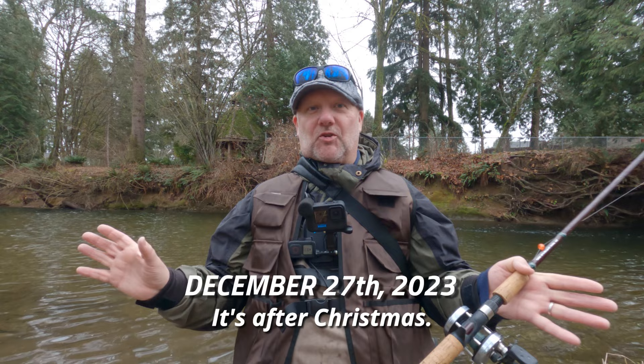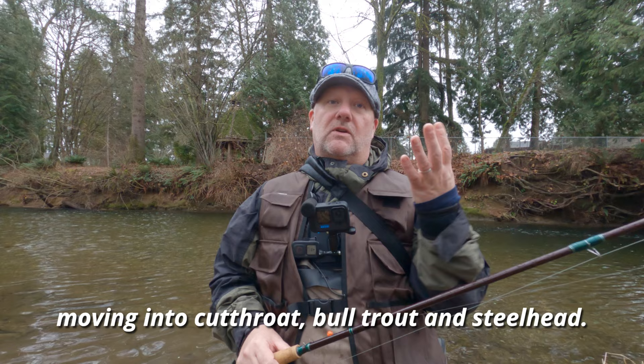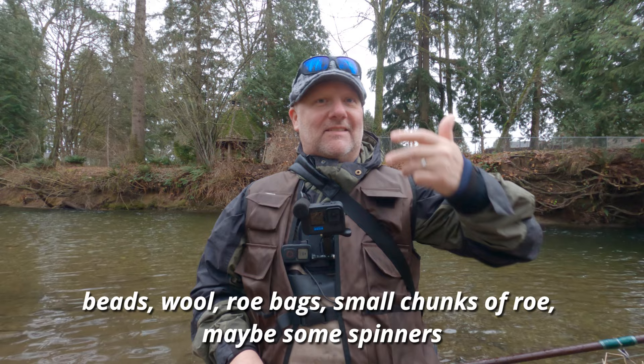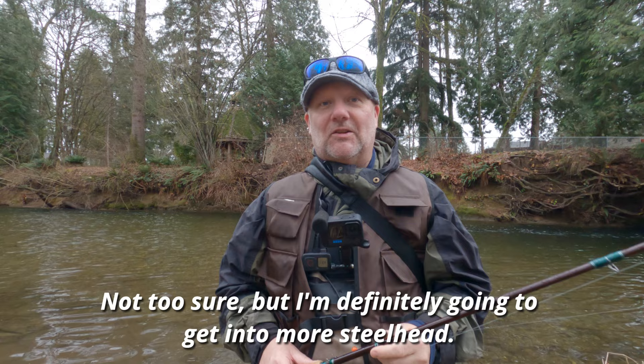Hey guys, welcome to the video — first video for December. It's after Christmas, salmon season is officially done, and now we are moving into cutthroat, bull trout, and steelhead. Don't know if I'm gonna get a steelhead this year. I'm gonna try — using beads, wool roe bags, small chunks of roe, maybe some spinners.